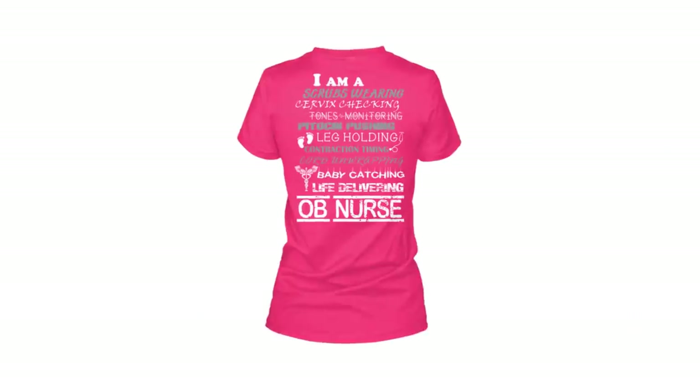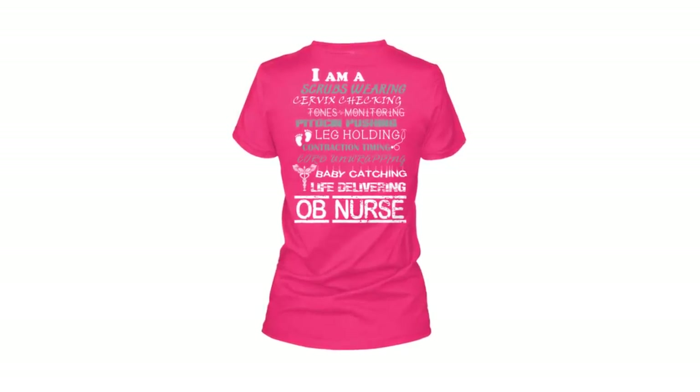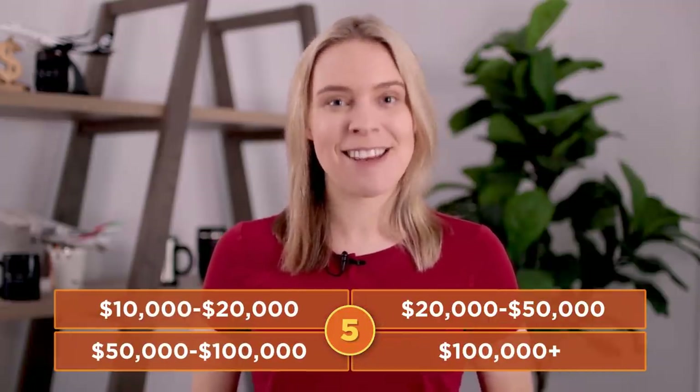Onto the third T-shirt and another chance to win 10 points. How much money do you think that this T-shirt made? $10,000? $20,000? $50,000? $100,000? You've got five seconds to make your guess. Go.